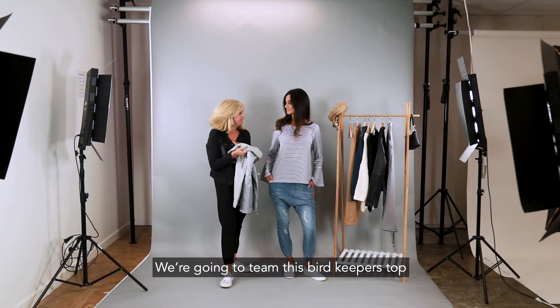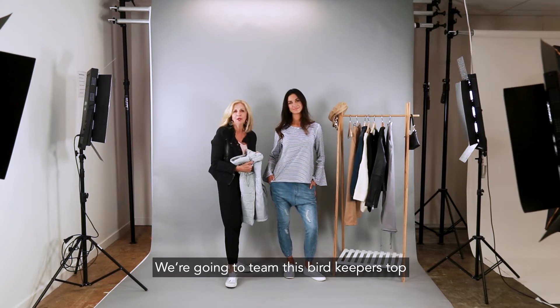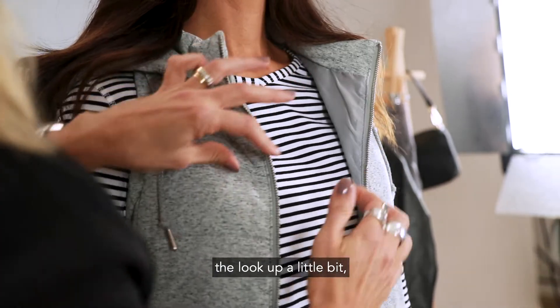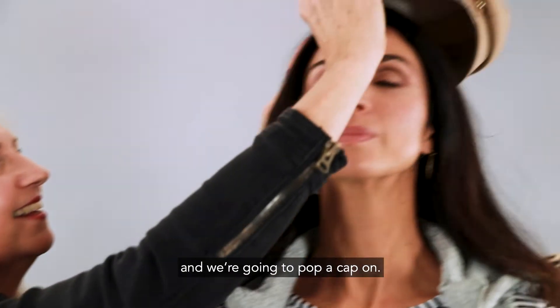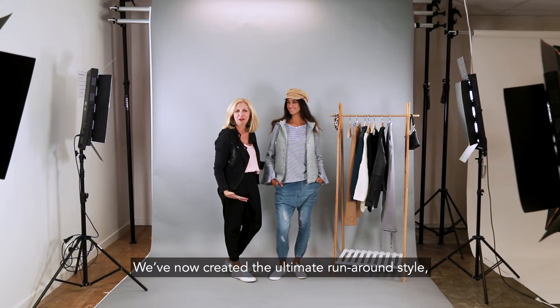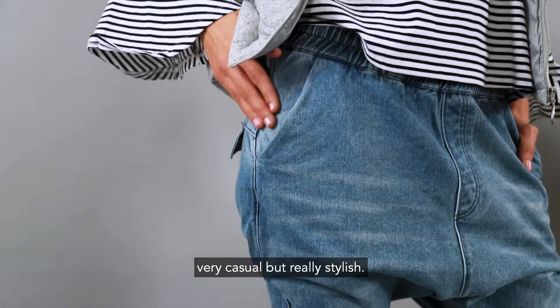We're going to team this Bird Keepers top with a puffer vest just to change the look up a little bit, and we're going to pop a cap on. We've now created the ultimate runaround style — very casual but really stylish.